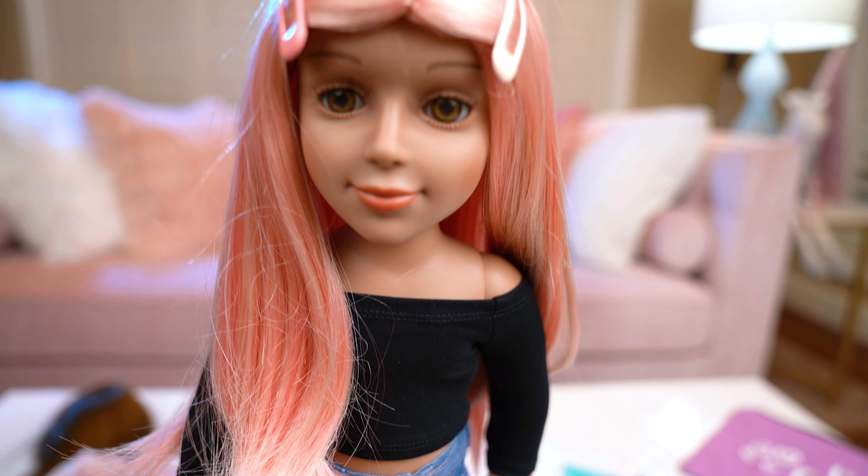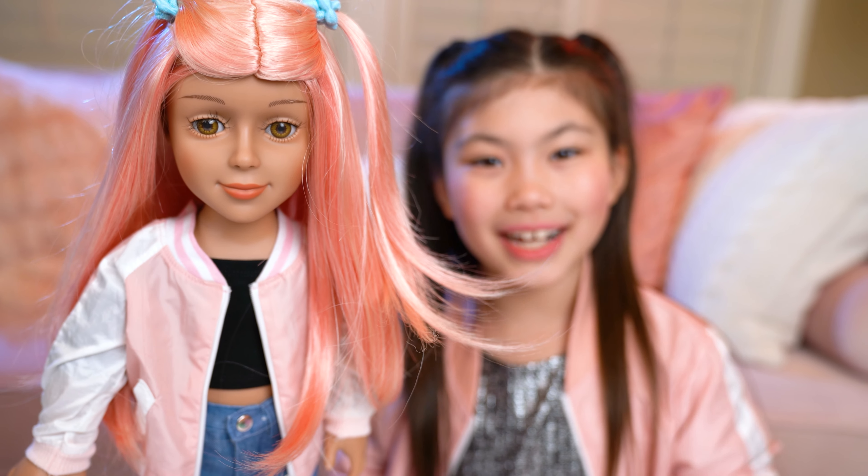And don't forget guys, Emma Girlie Brown is on Amazon. Have fun. Thanks for watching. Bye!